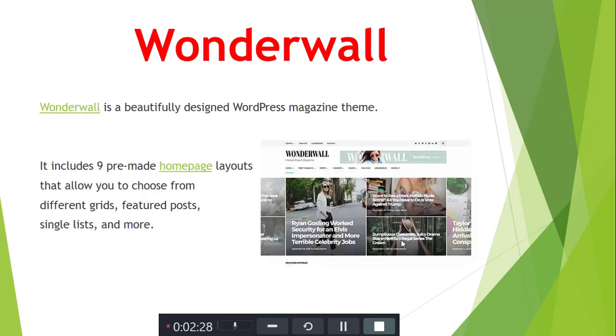Next is Wonderwall. Wonderwall is a beautiful WordPress theme. It includes multiple homepage layouts that allow different grid arrangements, featuring four single post styles and many more options.